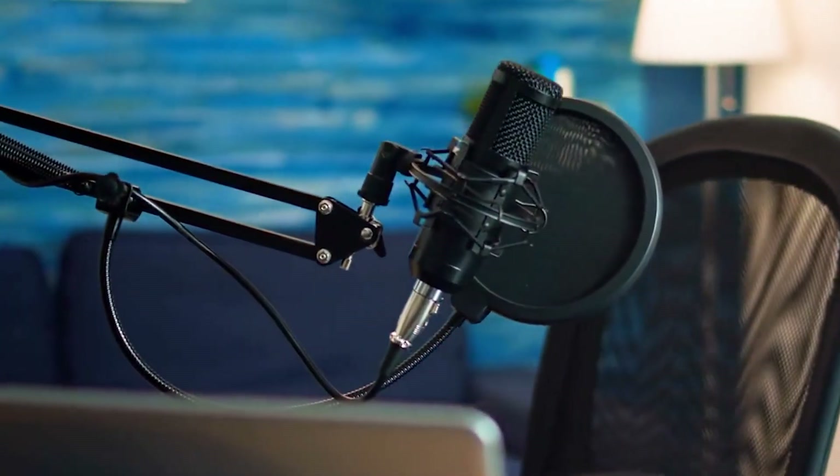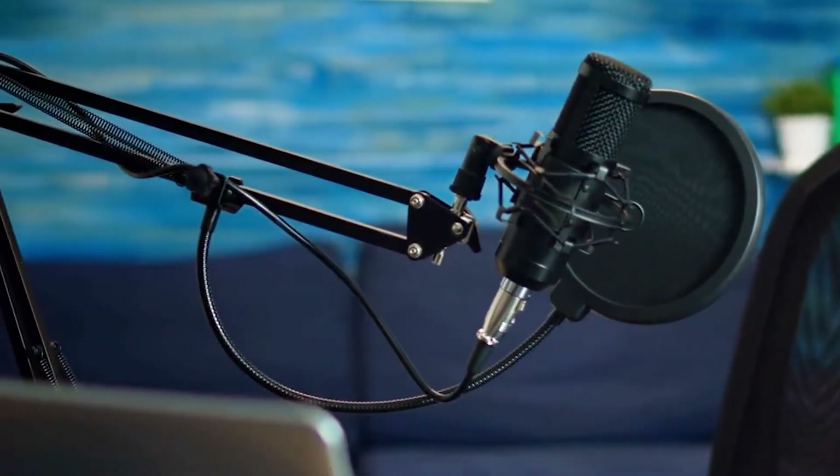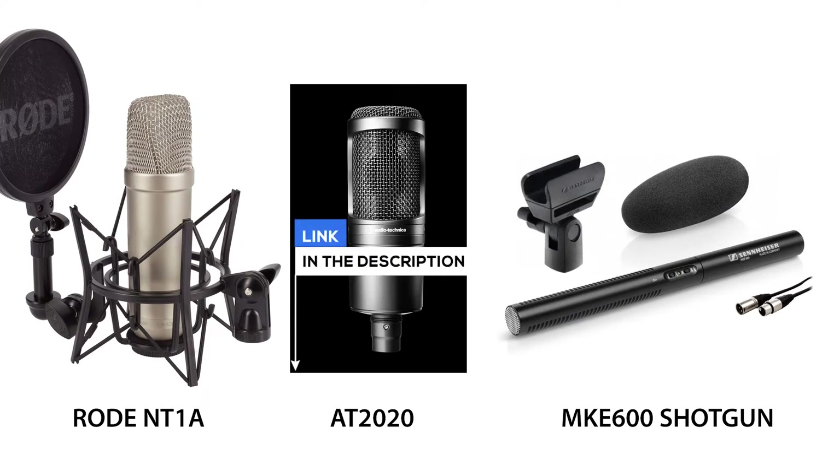Everyone thinks about the microphone when voiceovers are mentioned. When starting out, the Rode NT1A has been a popular budget choice for years. Or if you have a bit more cash, the AT2020 is a very robust microphone with lovely bass response and a crisp high end. If you have issues with extraneous noise in your recording area, you may think about using a shotgun mic. These microphones are used in film and TV work and are very directional, so they'll only pick up your voice when you speak at the end of it.